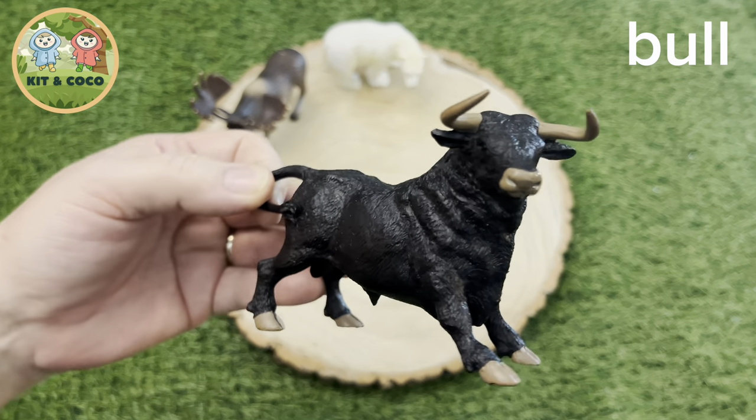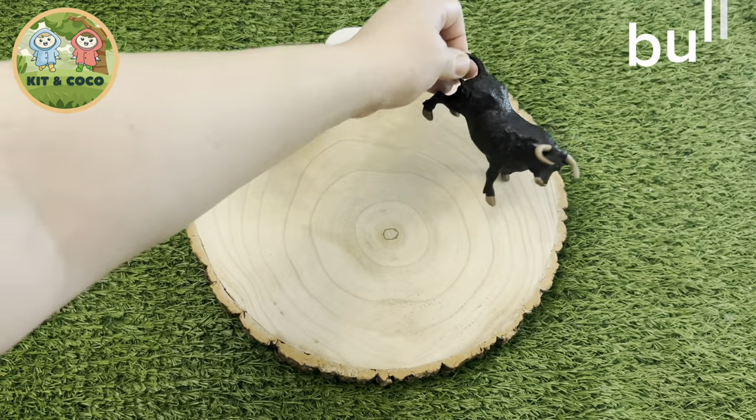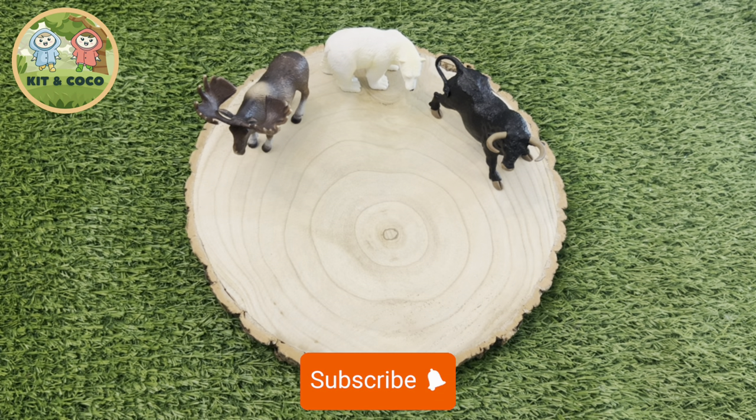Bull: Bulls are really strong, but they are extremely fast too. They also have a really good sense of smell.